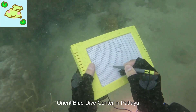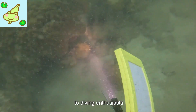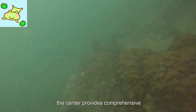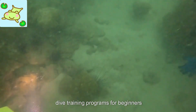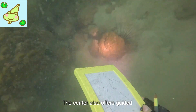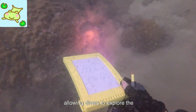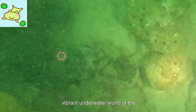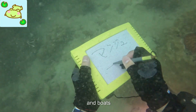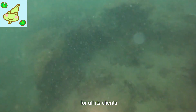Orient Blue Dive Center in Pattaya is a premier diving facility offering a wide range of services to diving enthusiasts. With a team of experienced and certified instructors, the center provides comprehensive dive training programs for beginners and advanced divers alike. The center also offers guided diving trips to some of the most beautiful dive sites in the region, allowing divers to explore the vibrant underwater world of the Gulf of Thailand. Equipped with modern diving equipment and boats, Orient Blue Dive Center ensures a safe and enjoyable diving experience for all its clients.